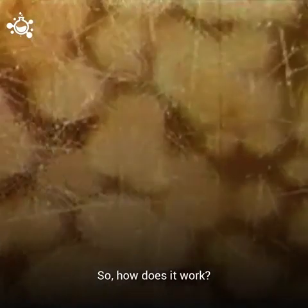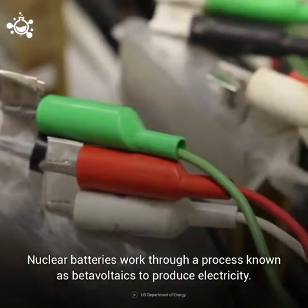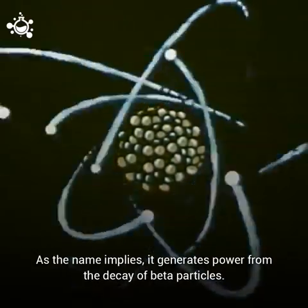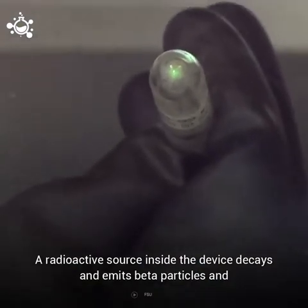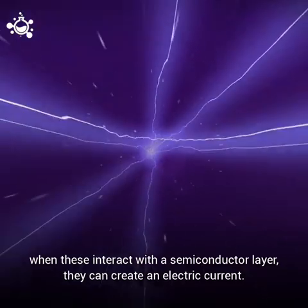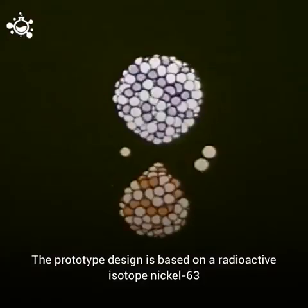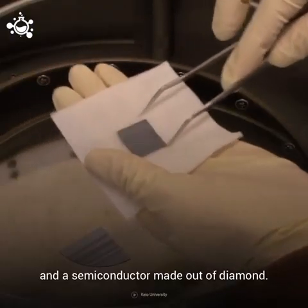So how does it work? Nuclear batteries work through a process known as beta-voltaics to produce electricity. As the name implies, it generates power from the decay of beta particles. A radioactive source inside the device decays and emits beta particles, and when these interact with a semiconductor layer, they can create an electric current. The prototype design is based on a radioactive isotope, nickel-63, and a semiconductor made out of diamond.